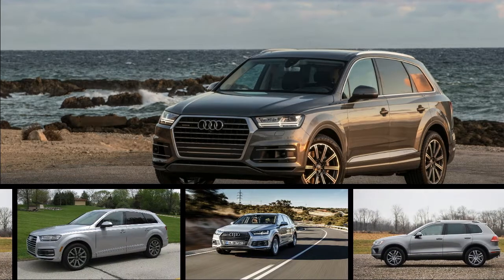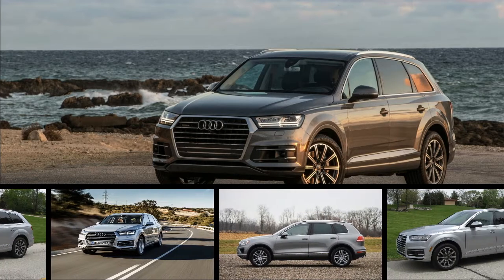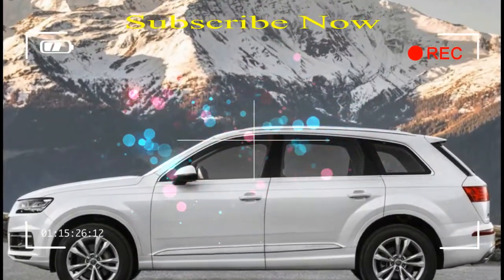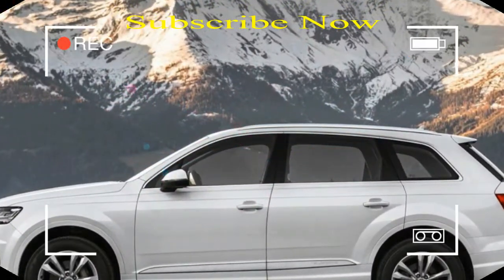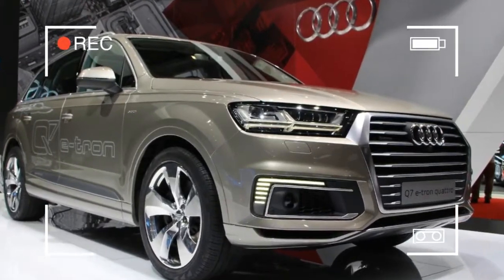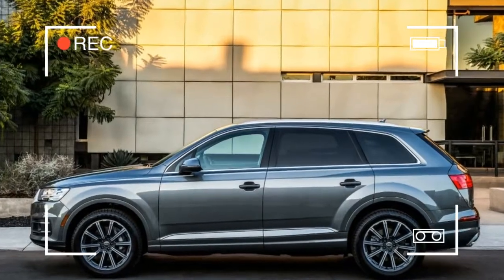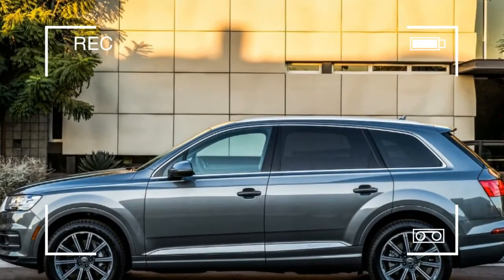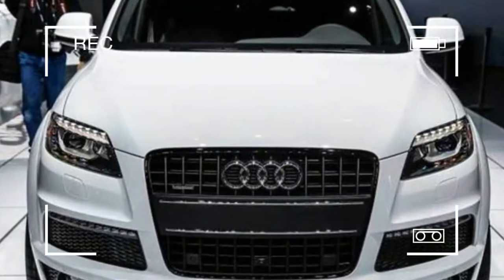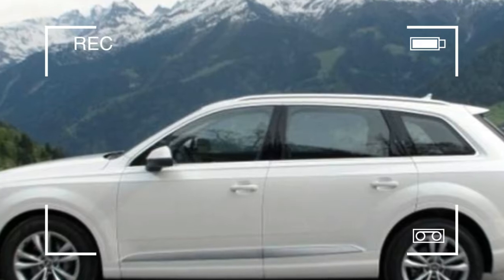Opting for a crossover utility vehicle with a third row of seats usually means dialing back the driving enjoyment. That isn't the case with the new 2017 Audi Q7, however, thanks to significant weight savings over its predecessor and a heaping portion of advanced technology. We've already explored the second-gen Q7's plethora of features and had our first experience behind the steering wheel, but now we've finally strapped our test gear to one and can confirm that Audi's formula works big time.